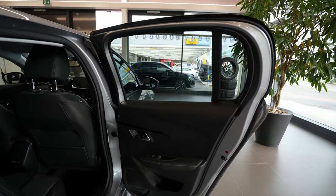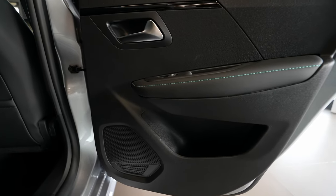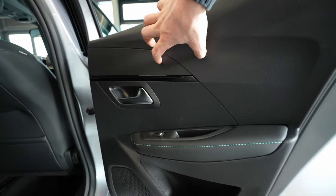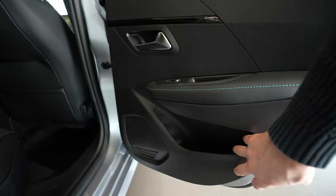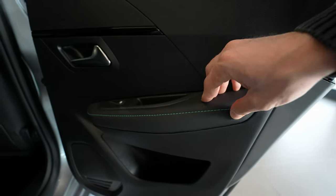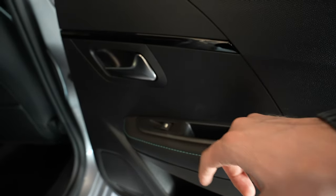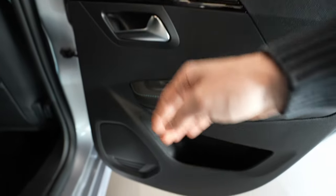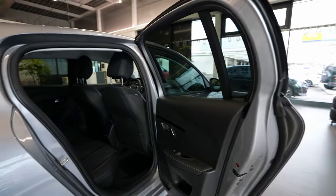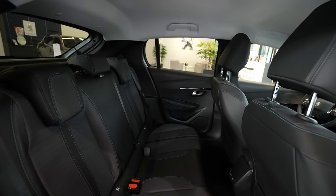Now let's look at the rear door design — lovely lines, nice glossy plastic inserts. The armrest area has soft leather material with blue stitching, which is important since that's where your arm rests. Electric window buttons, handle — feels good quality — some storage space, and a speaker down here. It's a nice design, relatively good for the price of the car.